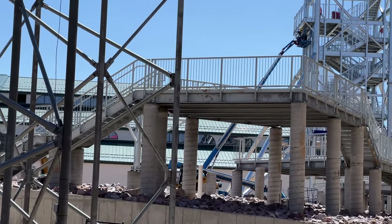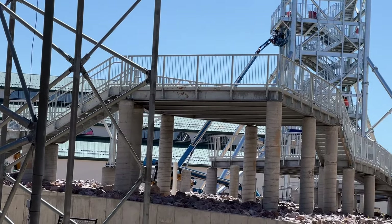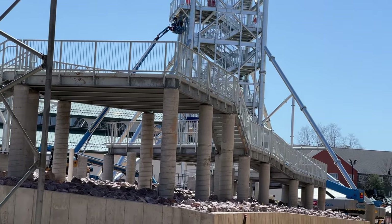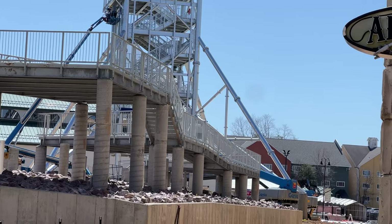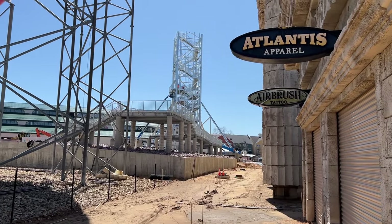Over at the kids slide pod you can see that the structure is heading in — basically it looks complete. I think they just gotta get the slide.